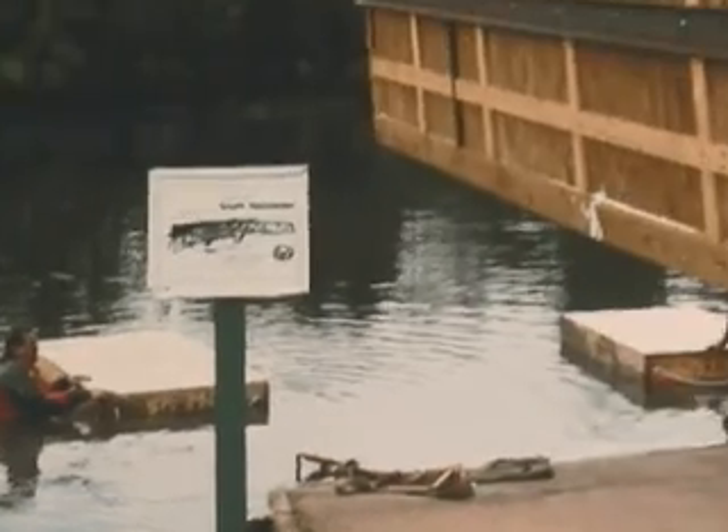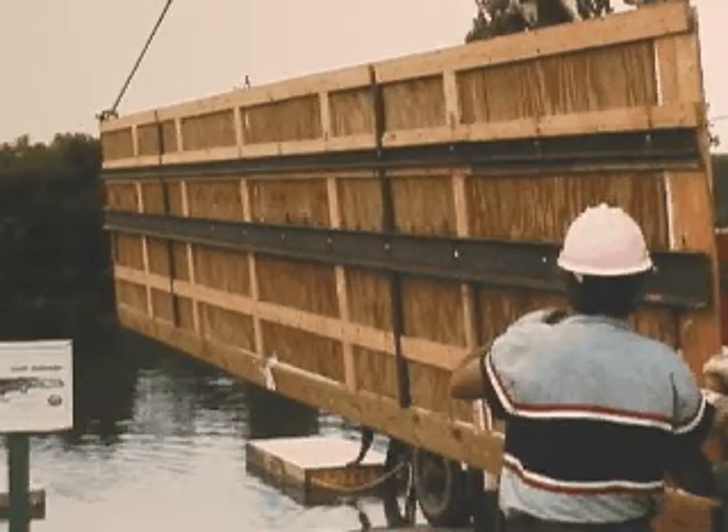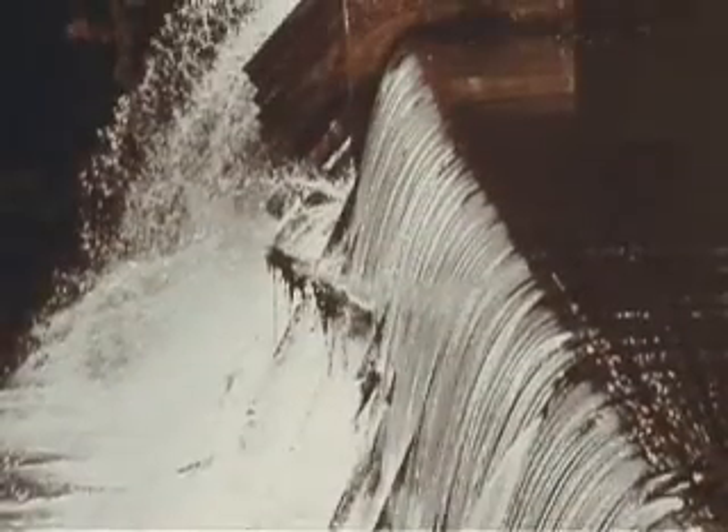After design approval, Fast Dam certified installers floated the structure 1.5 miles down the Spring River, lifted it off the floats, and placed it against the upstream side of the dam.